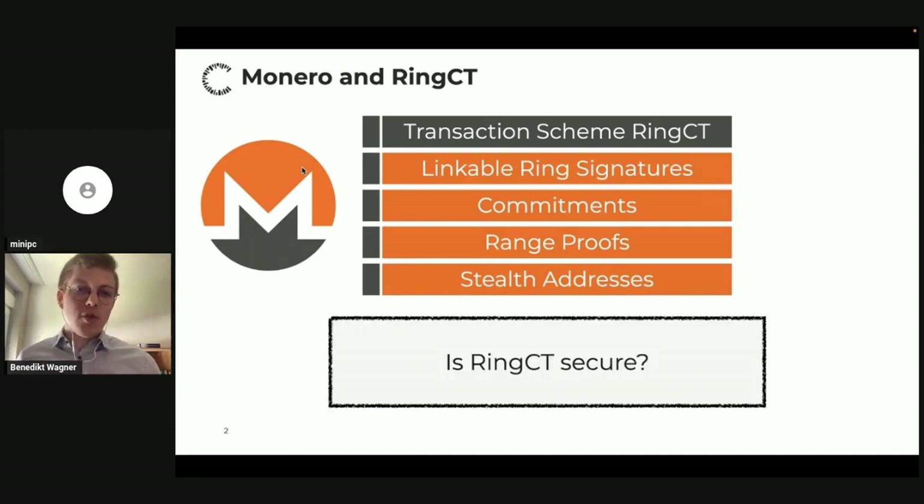If you look at the literature, there is a security analysis for, say, the range proof component, but it's analyzed in a standalone way. There are standard notions for these kinds of range proofs, and the range proofs used in Monero are proven secure with respect to these notions. But it's not clear that the security of these individual building blocks — such as range proofs, commitments, or ring signatures — implies the security of the entire RingCT scheme.